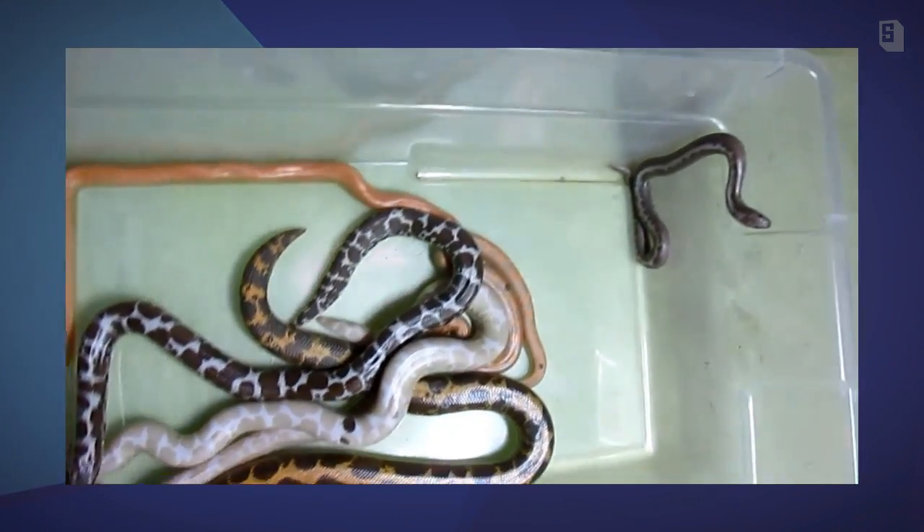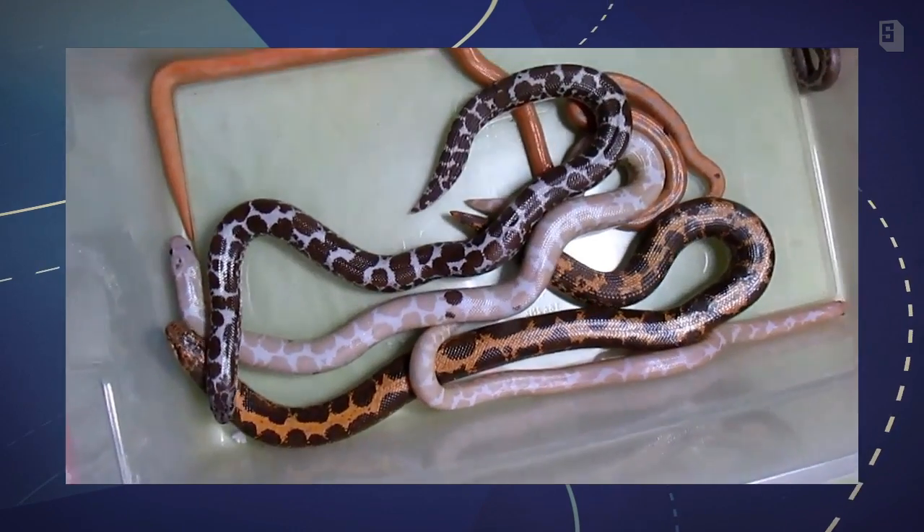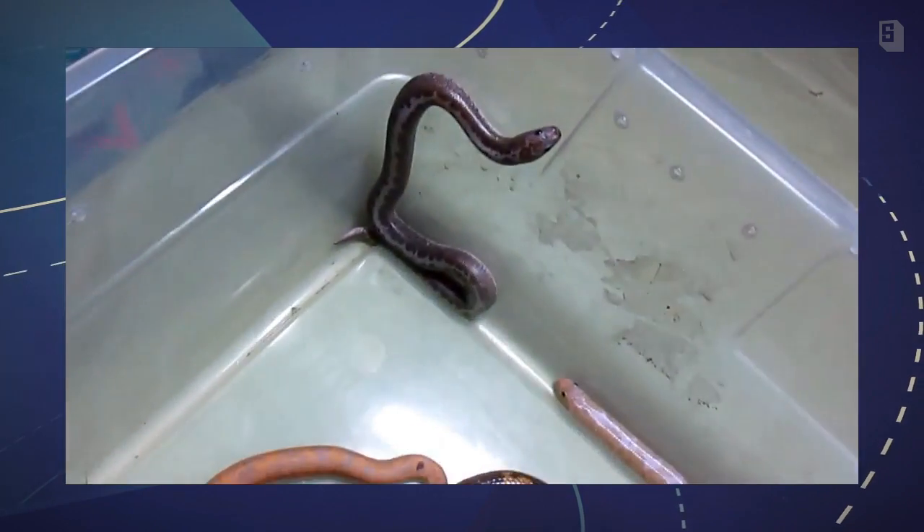Here you have it — a gaggle of sand boas! Aren't they adorable? I think they just look like the cutest little worms. That was an update on my sand boa collection. Hope you guys liked it — comment and tell me what you thought, which one was your favorite, post your questions below, and I will see you guys tomorrow.